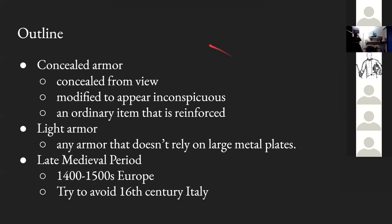To give this talk something to work with, I'll throw down some quick working definitions. The first is 'concealed armor.' It could be armor concealed from view — very simple. It could also be armor modified to appear inconspicuous, for example a breastplate with a fabric cover sewn over it. Third, it could be an ordinary item that is reinforced — for instance, a doublet with tiny chains sewn into the sleeves or little plates here and there.